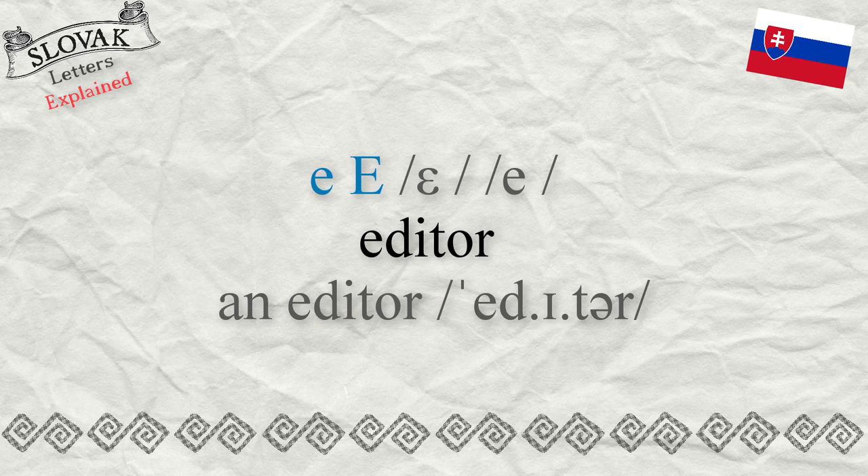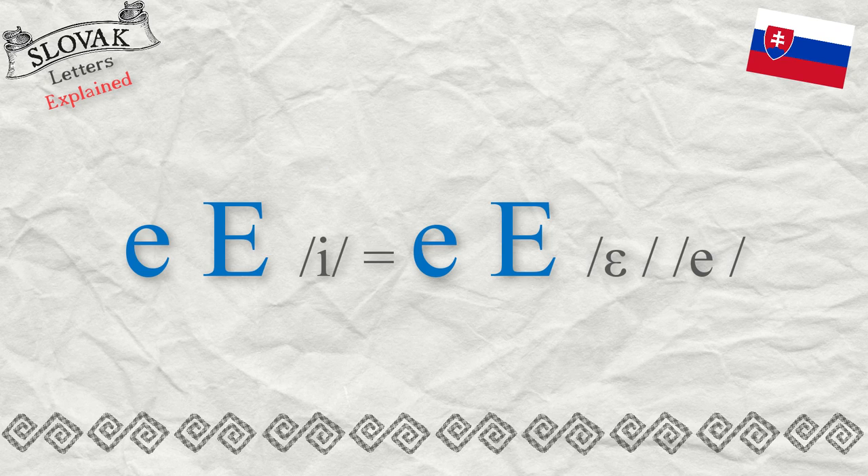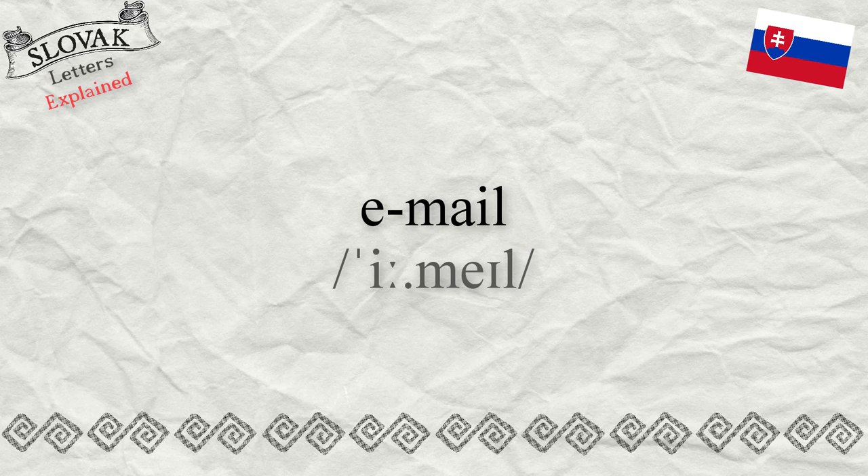Or in the word 'an editor' — editor. The letter E in Slovak never sounds like the English E. However, for example, the English adopted word 'email' is not changed — it sounds the same as in English.